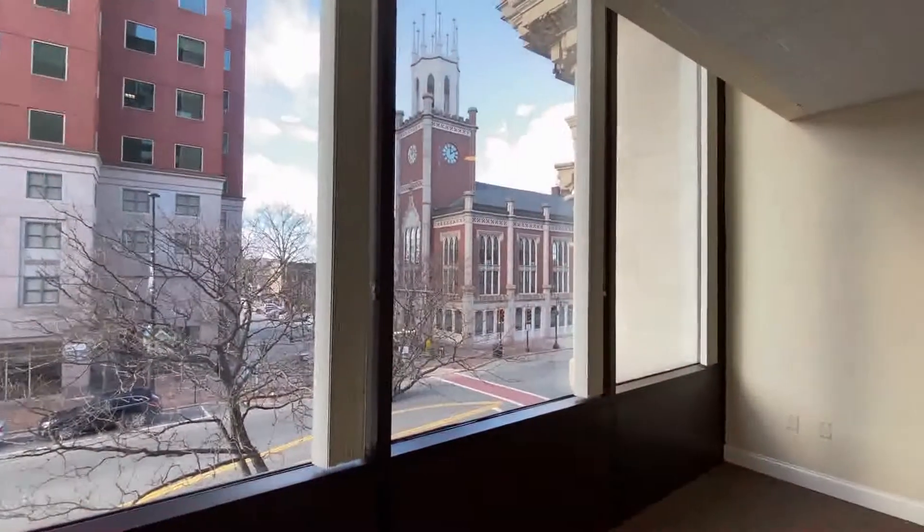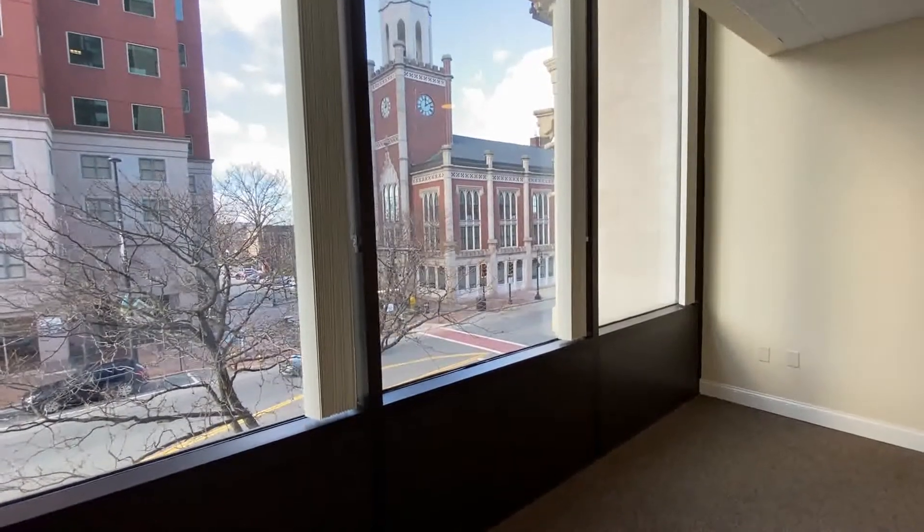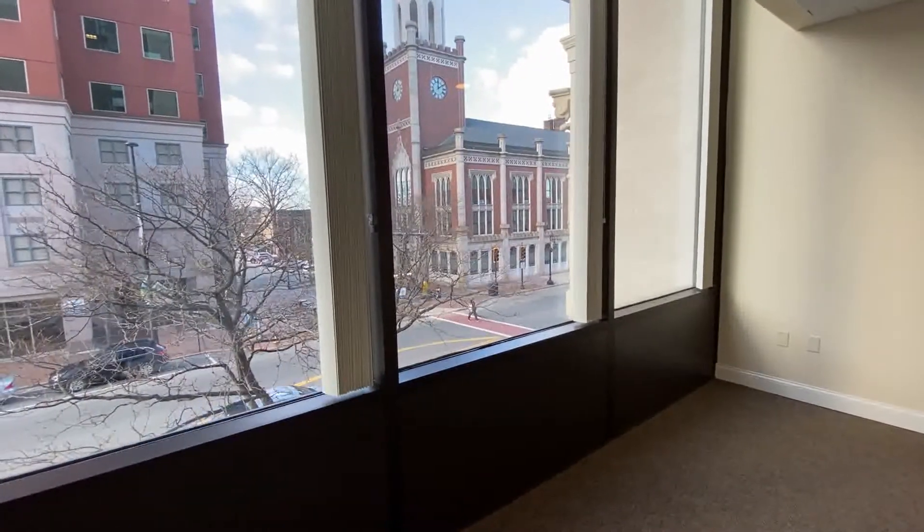Welcome home to Red Oak at 875 Elm Street. I'd like to give you a tour of a really spectacular two-bedroom, two-bath apartment here on the second floor.